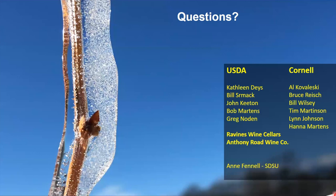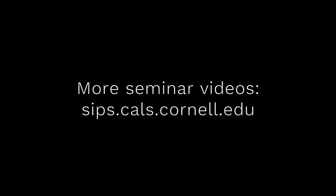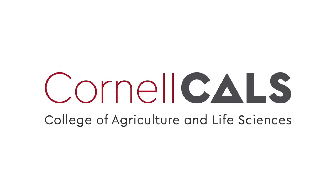On that note, let's thank Jacob. This has been a production of Cornell University.